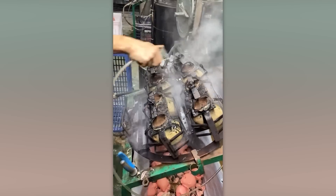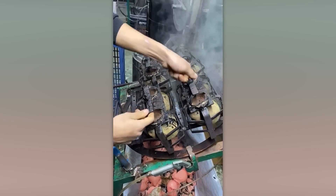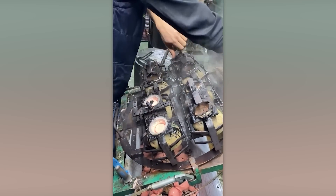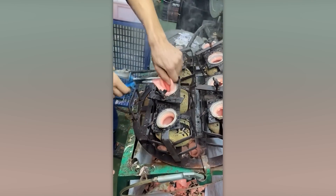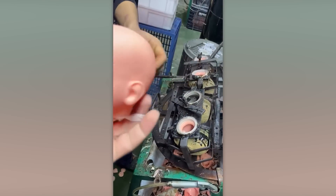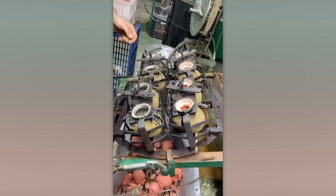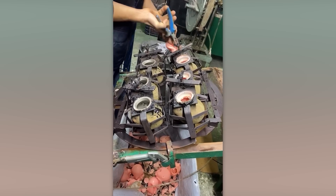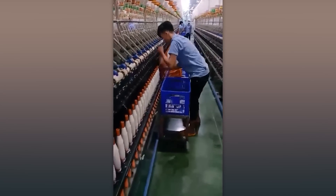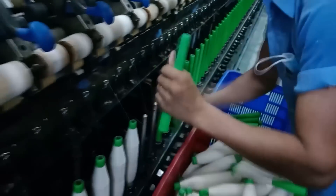If it weren't for the nightmares after each shift, making doll heads in a factory would be a pretty relaxing job. I don't know how, but these employees have managed to skillfully combine speed and precision. They can rest assured they won't be replaced by some robot.